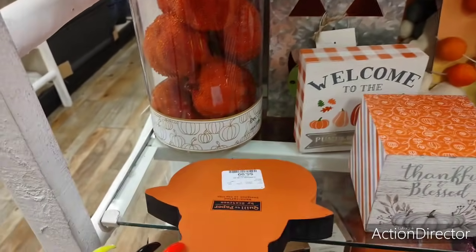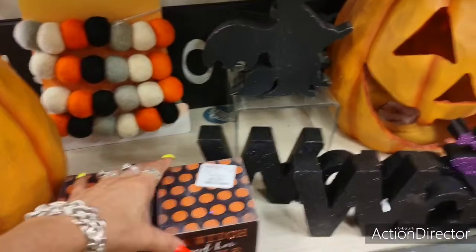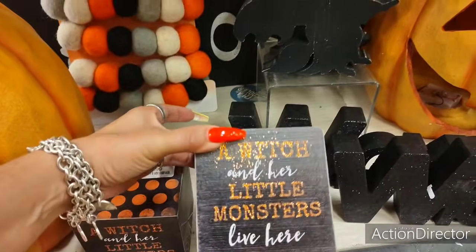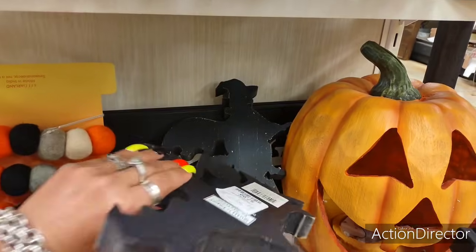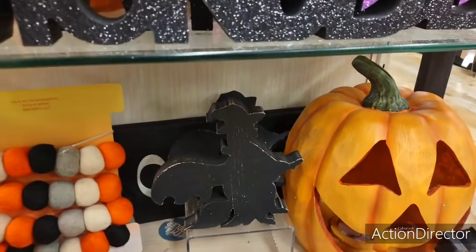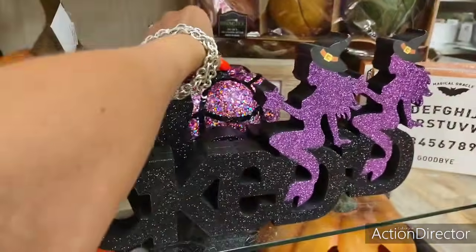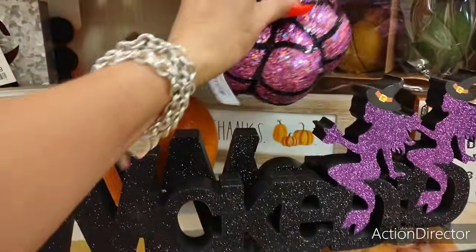Then you have this — $5.99. And let's come down right here: 'A Witch and Her Little Monsters Lives Here,' $5.99. Look at the matte black silhouette — $7.99. Look at this big glittery pumpkin — $7.99. Yeah, it's too expensive.